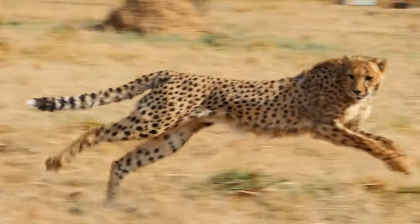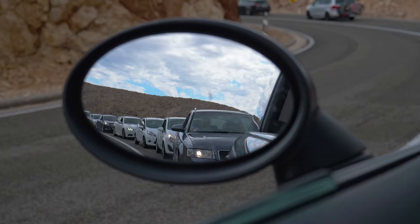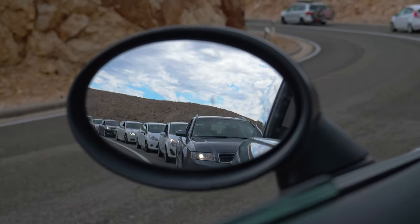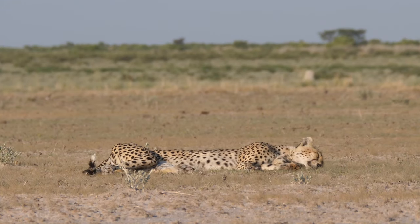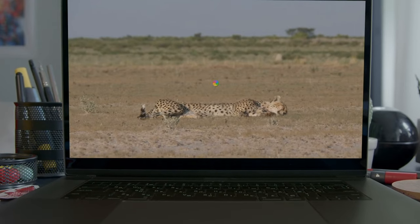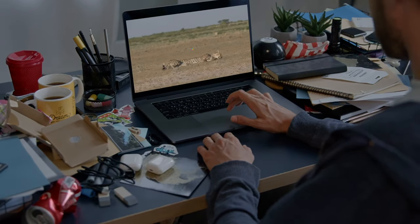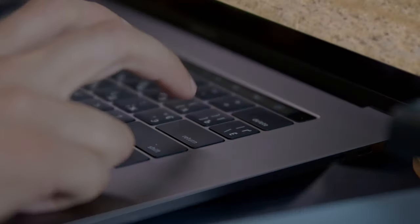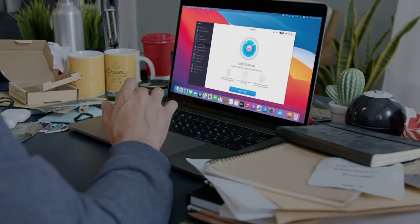How do you feel seeing something meant to be fast going slow? When your powerful, state-of-the-art MacBook starts lagging, you feel desperate and powerless. But there is something you can do to help your Mac work the way it's meant to.